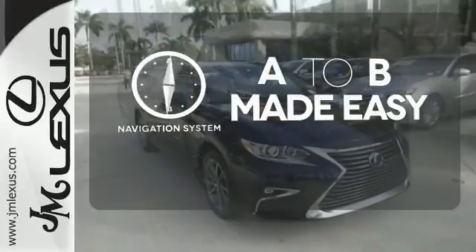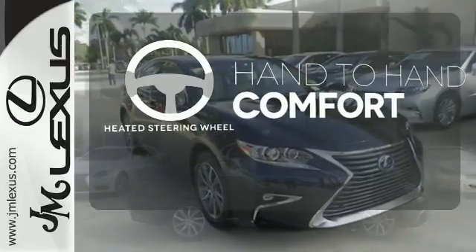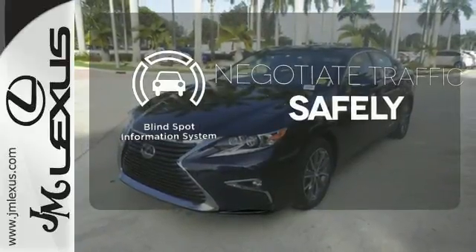Never feel lost again with the navigation system. The heated steering wheel gives you another layer of comfort on those cold days. Safety comes by being aware of your surroundings, and for that, the blind spot indicator can't be beat.